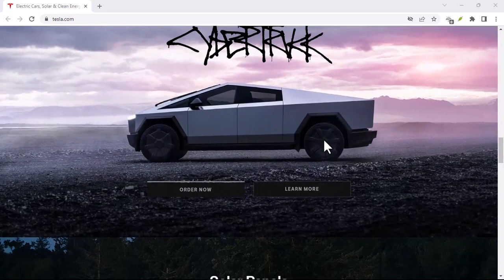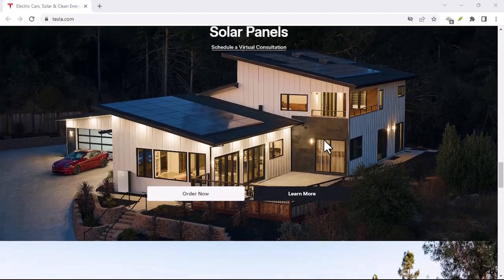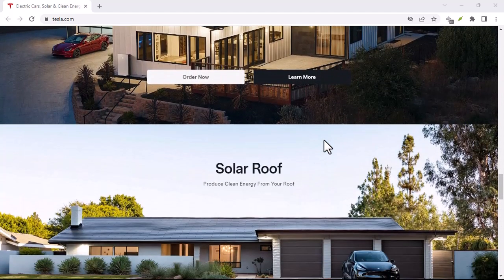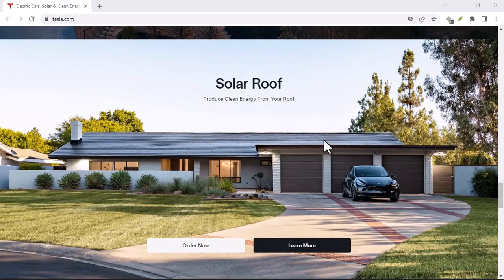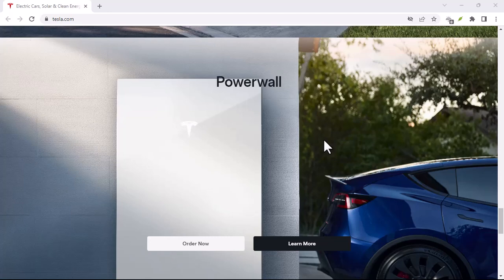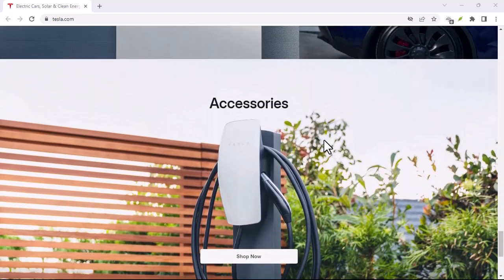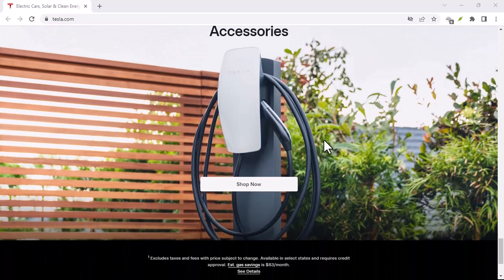Tesla's Used Car Inventory: Interestingly, Tesla also sells certified pre-owned vehicles. This means they buy back some Teslas to recondition and resell. While this doesn't guarantee a buyback option for every owner, it does indicate that there's a market for used Teslas within the Tesla ecosystem.